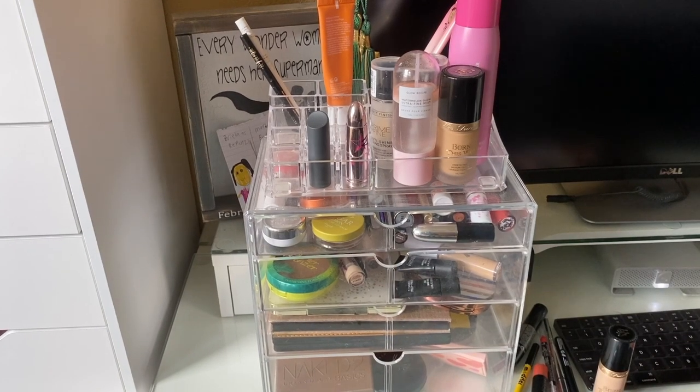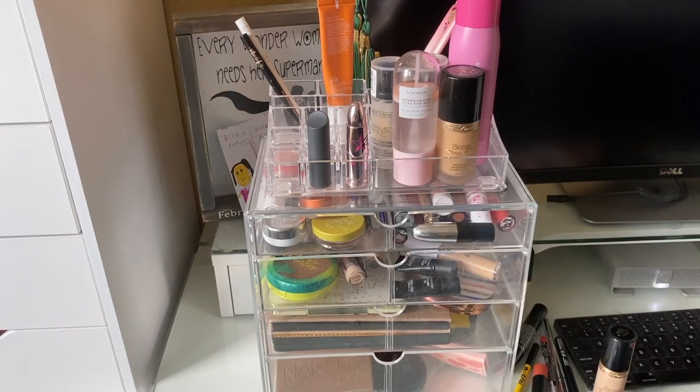Those are all the products I'm going to be using in this week's Shop My Stash video. If you enjoyed it, please give it a thumbs up, subscribe if you haven't already, and I'll see you all in my next video — bye!